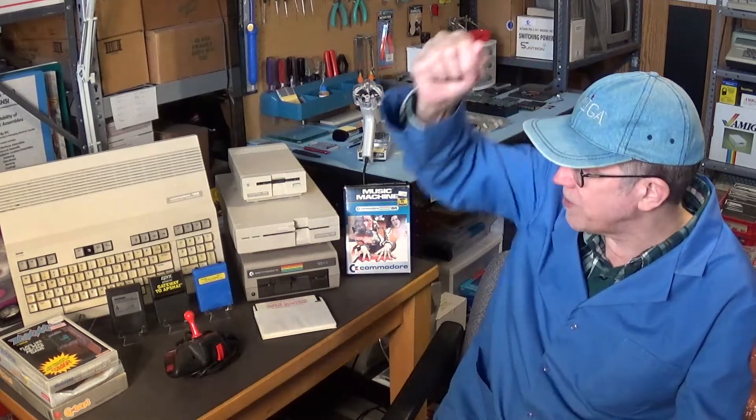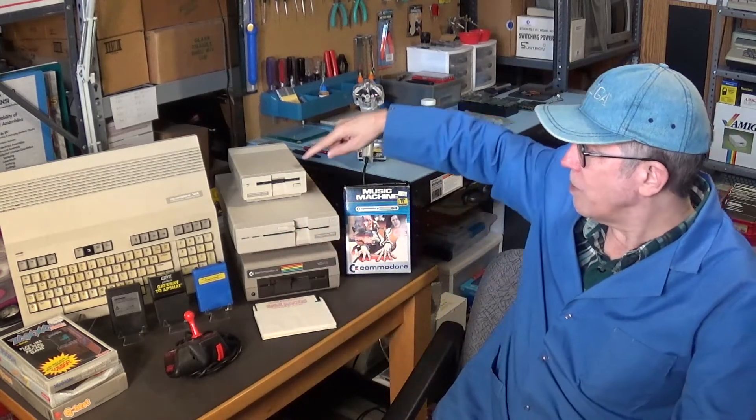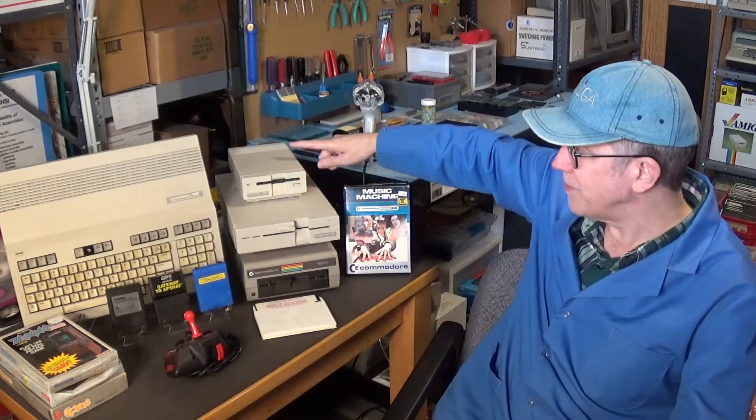I wanted a second 1581 disk drive because I already have one in like-new condition in its original box, which I showed in a previous Commodore pickup video. That drive I have displayed in my computer room, and I don't want to use it — I want to keep it in like-new condition. So I was looking for a second 1581 I could actually use.